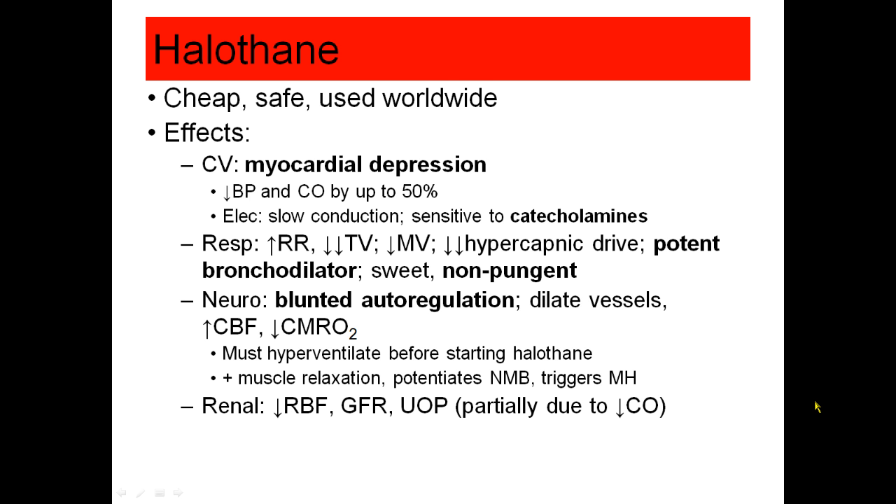Like all of the volatile agents, halothane can potentiate neuromuscular blockade and has some muscle relaxation qualities of its own. And like all of the volatile agents — meaning everything except nitrous oxide — it does trigger malignant hyperthermia.